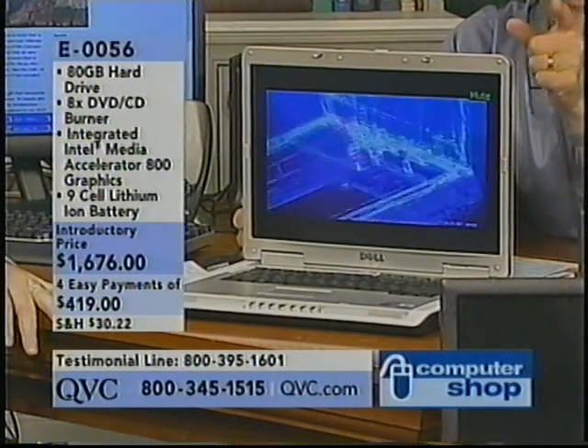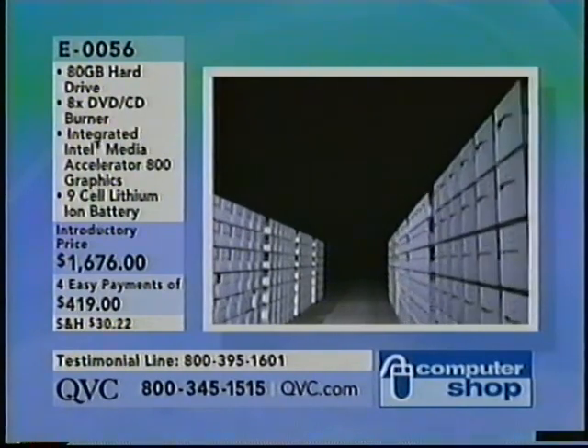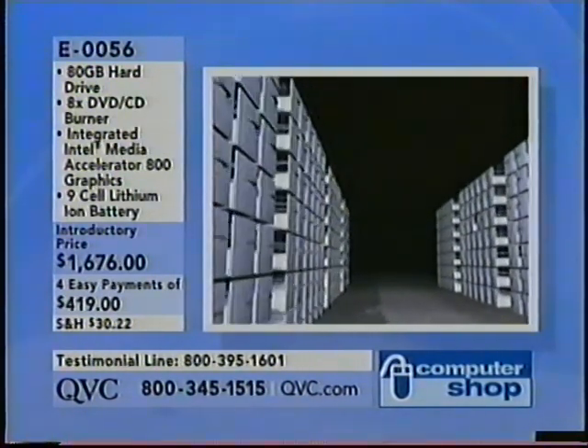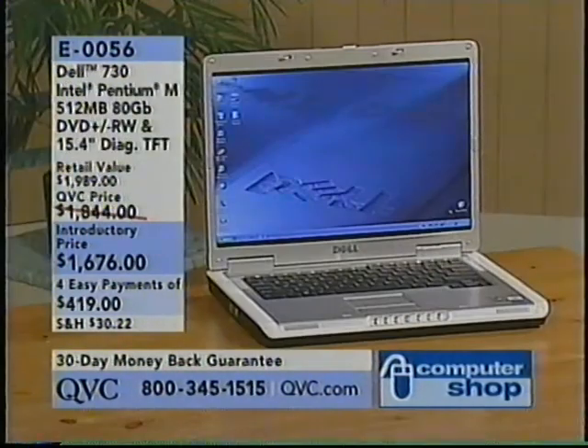Let's look at that 80-gigabyte hard drive with some animation. Over 100,000 digital pictures, 80,000 minutes of music — that's a ton of music — and 6.8 million pages of data. Basically, this notebook can be your communication center that's portable. It goes with you wherever you want to go, with a lot of great features.